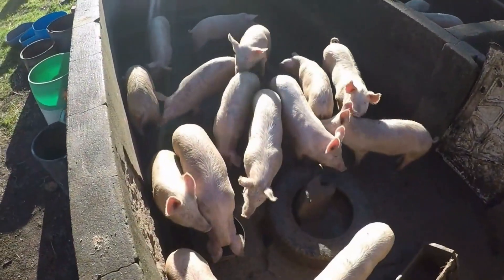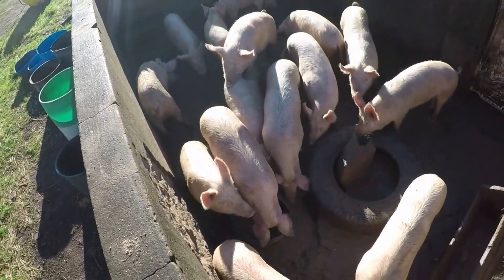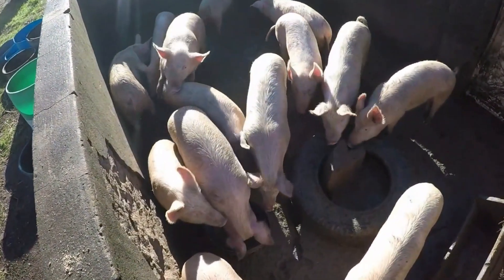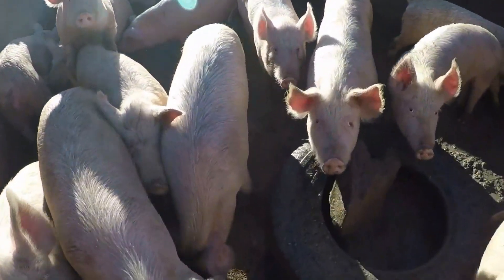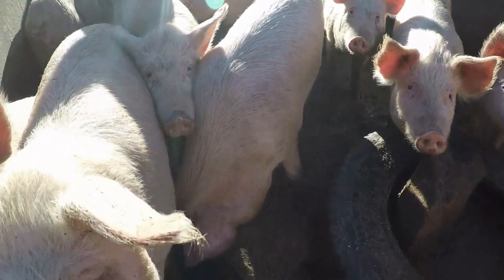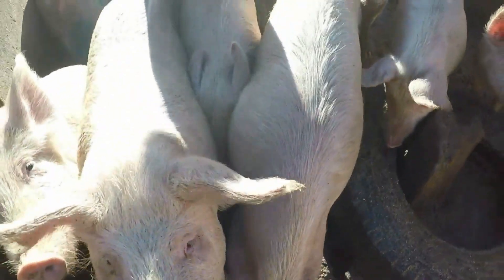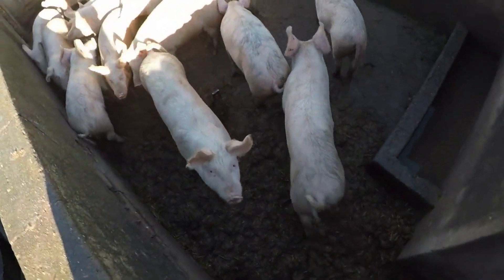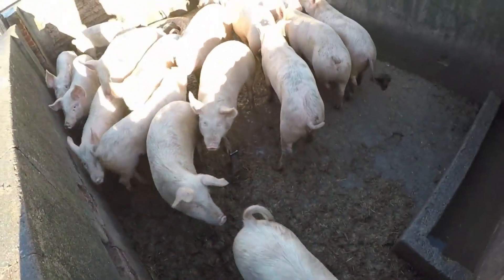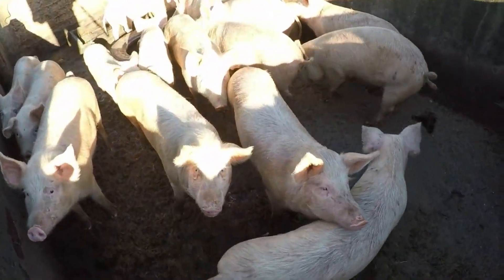These pigs are five months old and they weigh roughly between 80 and 90 kilograms. As you can see the cage is a bit wet — we had very good rain these last couple of days here in Cape Town, very happy about that.